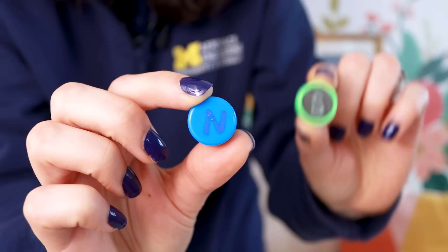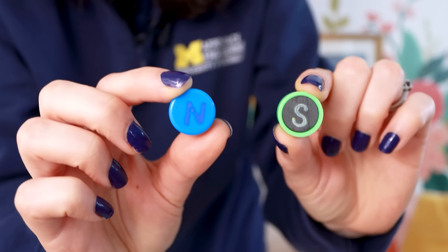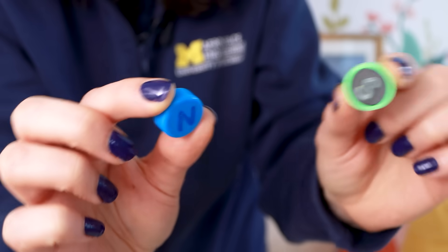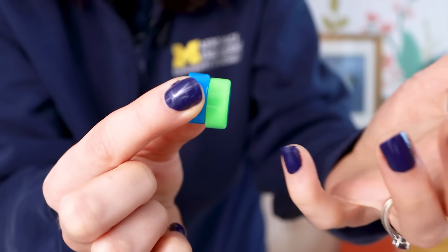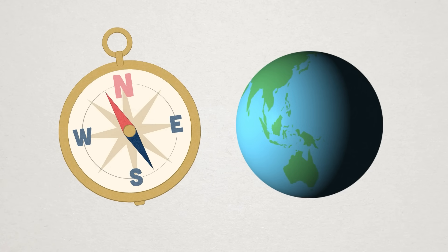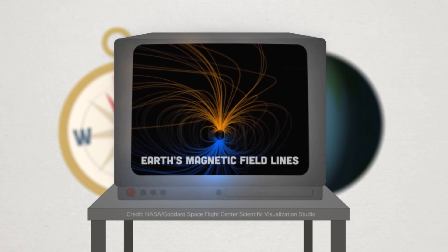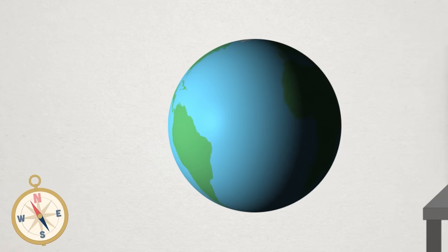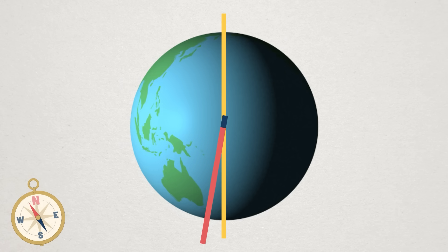First, a quick refresher on how a magnetic compass works. You probably know the deal with magnets — they have a north pole and a south pole, and the north pole of one magnet is attracted to the south pole of another. A compass needle is a magnet, and effectively, so is the entire planet. There's a bunch of swirling molten metal in the Earth's core that creates a big magnetic field, so besides having a geographic north and south pole, Earth also has a magnetic north and south pole.